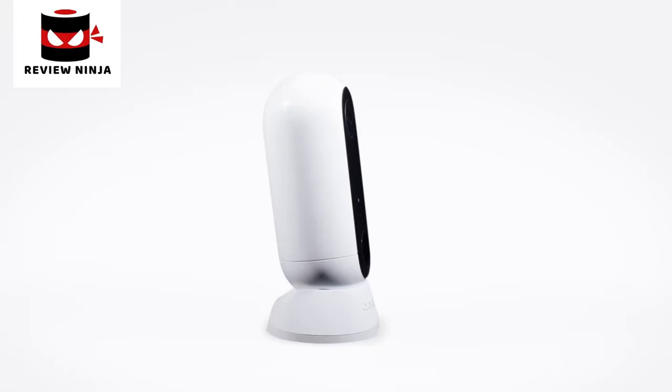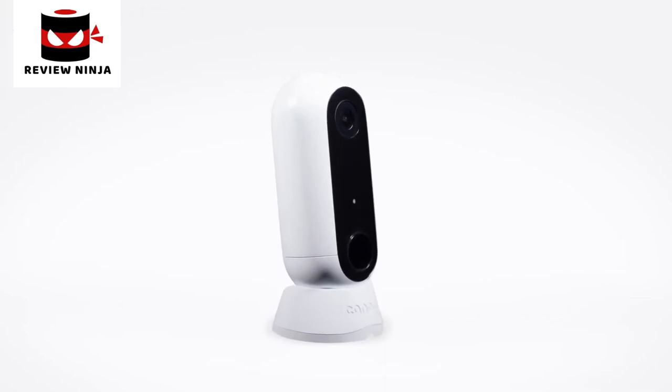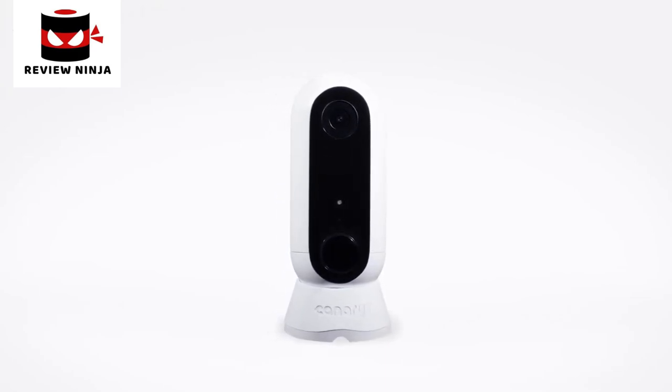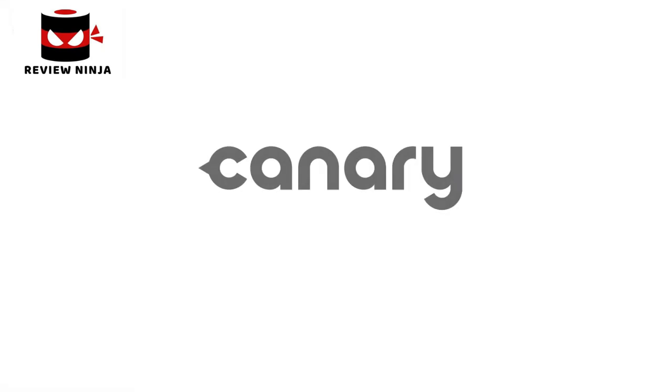For a million different things, engineered into one beautifully designed package. Canary Flex — the inside or outside, plugged in or wire-free, weatherproof HD security camera. Canary. Live life in the know.